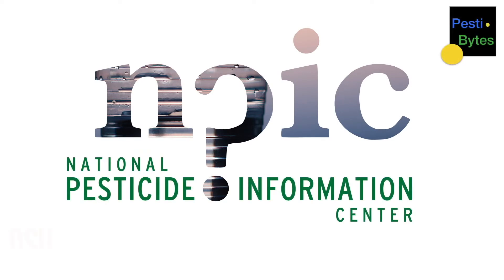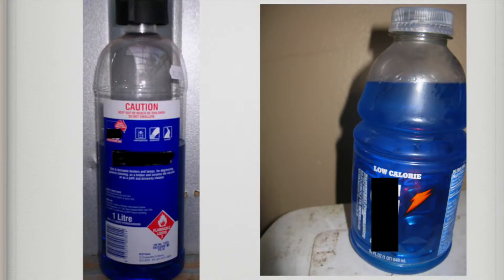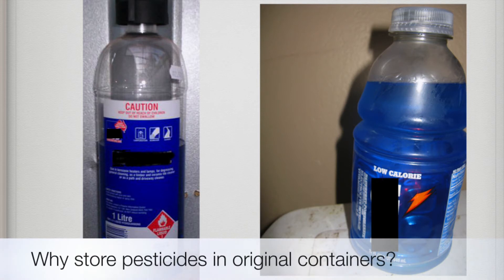Welcome to Pestibytes from the National Pesticide Information Center at Oregon State University. This is Sandra and I'm here with Umberto to talk about the importance of storing pesticides in the original containers. Umberto, why is it a problem to pour pesticides into other bottles?